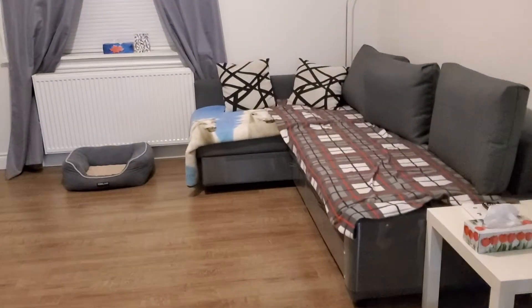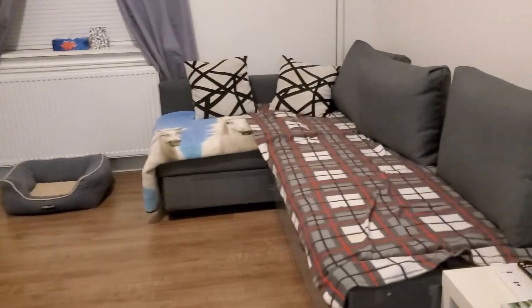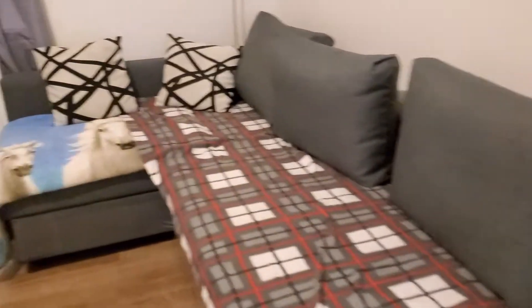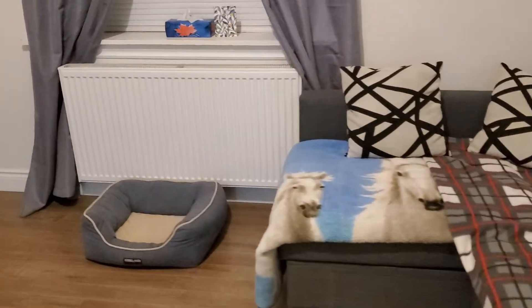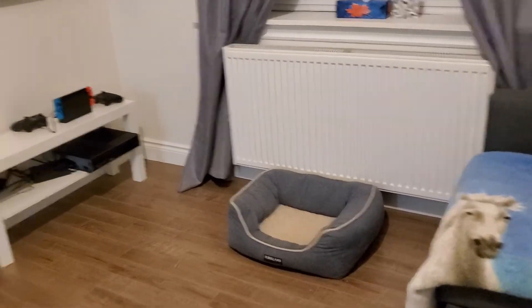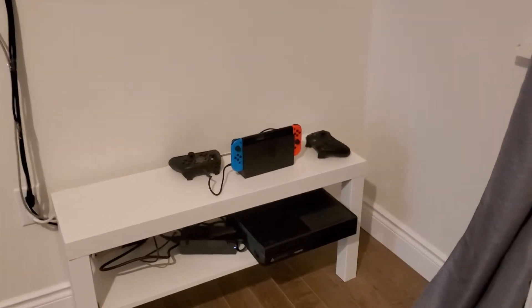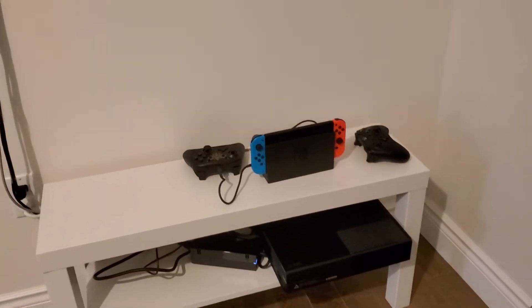We have my couch, the couch blankets, my cat bed — and we've got the Nintendo Switch and my Xbox, very very cool. And we got my TV.